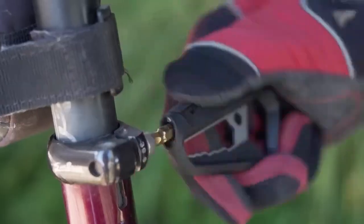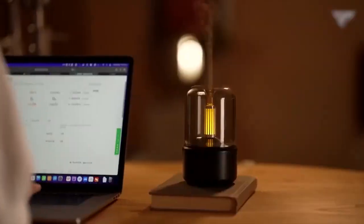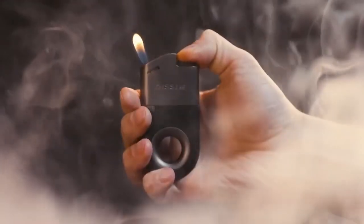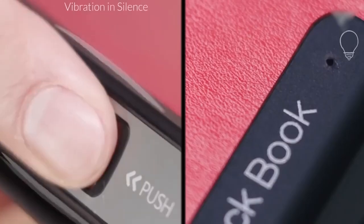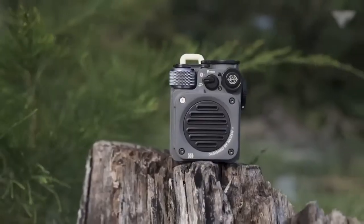Do you love gadgets that can bring the future to your fingertips? Are you always on the lookout for the coolest tech innovations? Well, get ready to be blown away because today we've got 15 mind-blowing gadgets that will elevate your tech game to a whole new level!